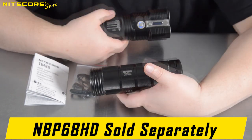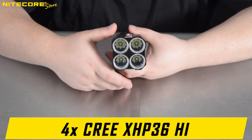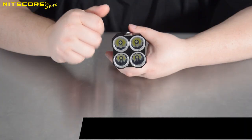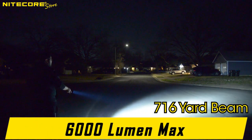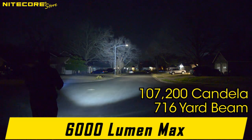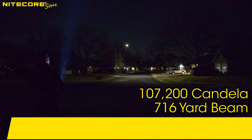The NICOR TM28 comes equipped with four Cree XHP36HI LEDs for a blazing 6000 lumen max, capable of up to 716 yards or 655 meters of beam throw. It is a concentrated beam thrower with a 172,000 candela rating.